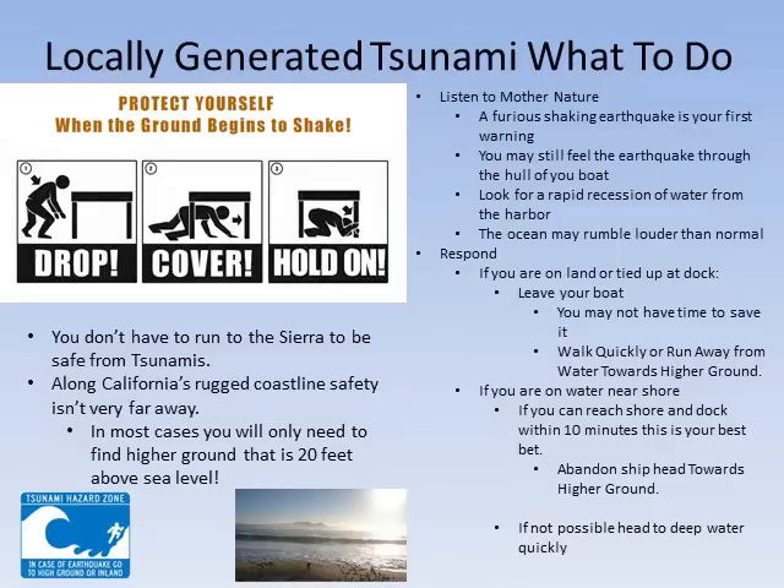An earthquake has occurred near your location and has generated a tsunami. What do you do? In this case, Mother Nature will provide you with a tsunami warning. The first sign will be the vigorous shaking of an earthquake. Protect yourself by crawling under a sturdy table or desk. Stay under the shelter holding on until the shaking has ceased, and remain under cover for at least 20 seconds after the shaking has ceased.